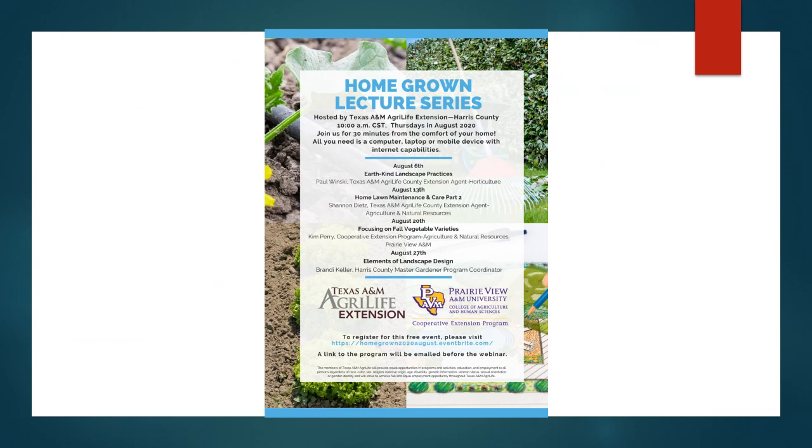Welcome back to the Homegrown Series for August. This is going to be our fourth month during this lecture series and we've gotten a lot of great positive feedback. This is the very first August lecture, starting it off with Paul Winske on EarthKind Landscape Practices. Next week will be Shannon Dietz, the County Ag Agent, doing part two of Home Lawn Maintenance and Care, followed by Kim Perry, the Prairie View Ag Agent, talking about fall vegetable varieties, and then myself, Brandi Keller, talking about elements of landscape design.